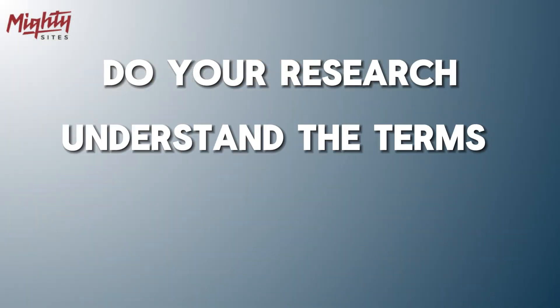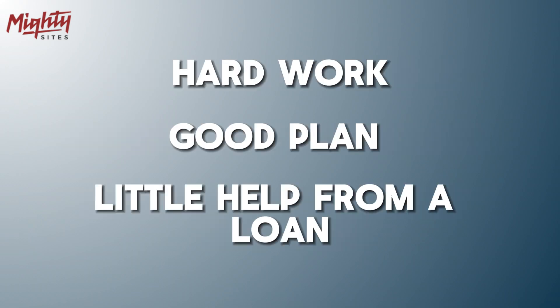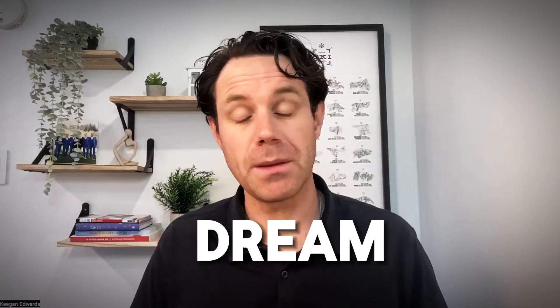Remember, loans are a great tool, but use them wisely. Do your research, understand the terms, and only borrow what you need. With hard work, a good plan, and maybe a little help from a loan, your small business dream can become a reality.